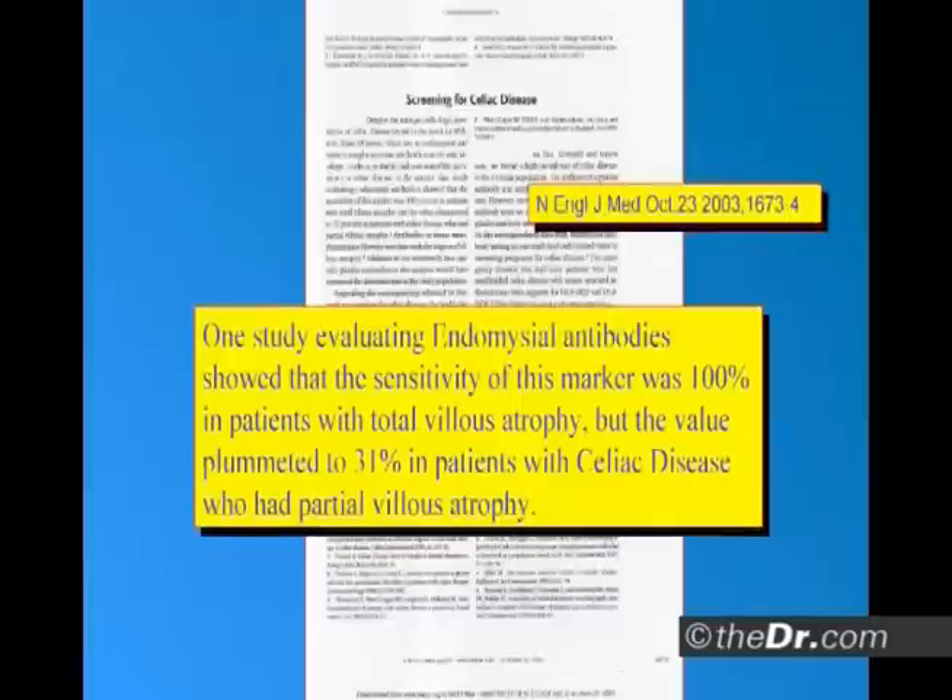How not accurate are they? One study evaluating endomysial antibodies showed the sensitivity of the marker was 100% in patients with total villus atrophy, but the value plummeted to 31% in patients with celiac disease and partial villus atrophy — 31%, wrong 7 out of 10 times. That's why your blood tests come back negative, and yet when the patient goes on a gluten-free diet, they feel better.